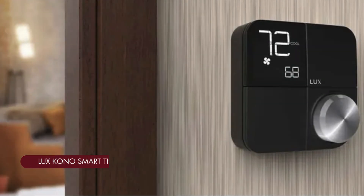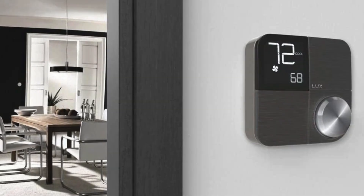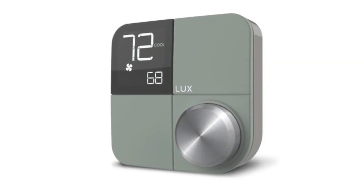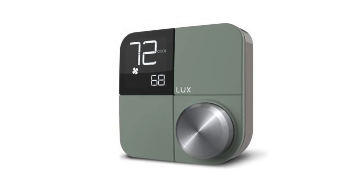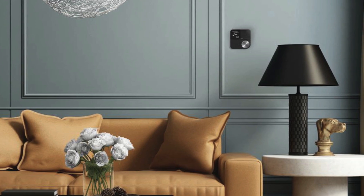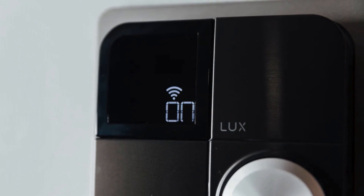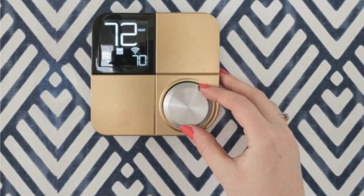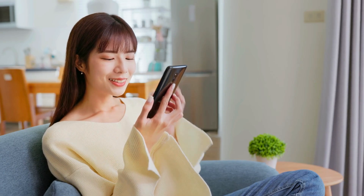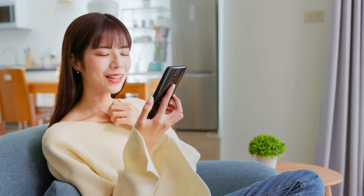Last but not least, we've got the Lux Kono Smart Thermostat — for all the design-conscious folks out there who want a smart thermostat that looks as good as it performs. The Lux Kono stands out with its minimalist, low-profile design that almost disappears on your wall. Instead of a traditional touchscreen, it uses a unique touch-sensitive surface with hidden LEDs that light up when you need them. It's also packed with features like geo-fencing, flexible scheduling, and remote control via the Lux app, and it works with Amazon Alexa and Google Assistant for voice control.